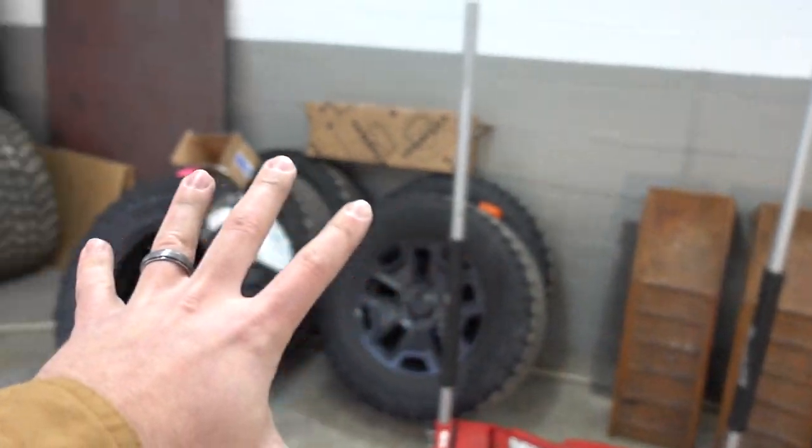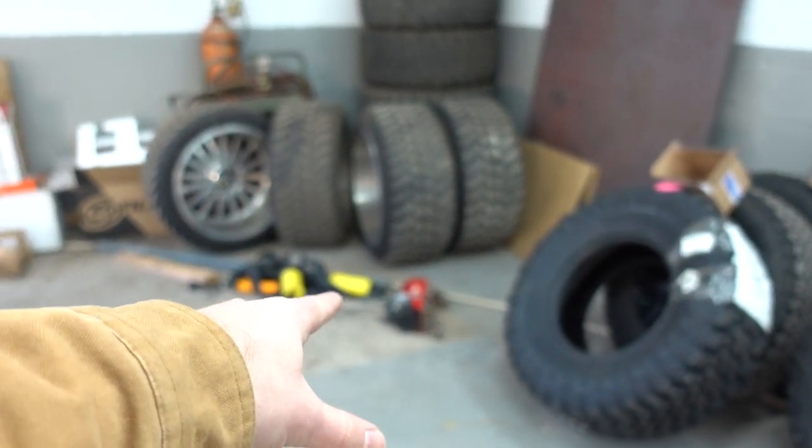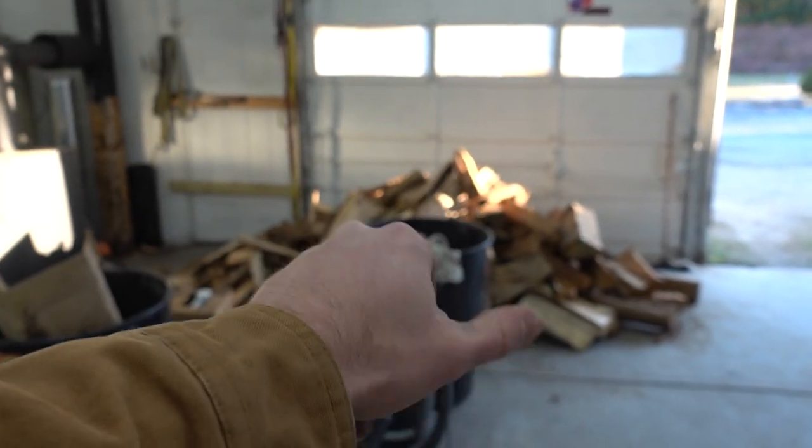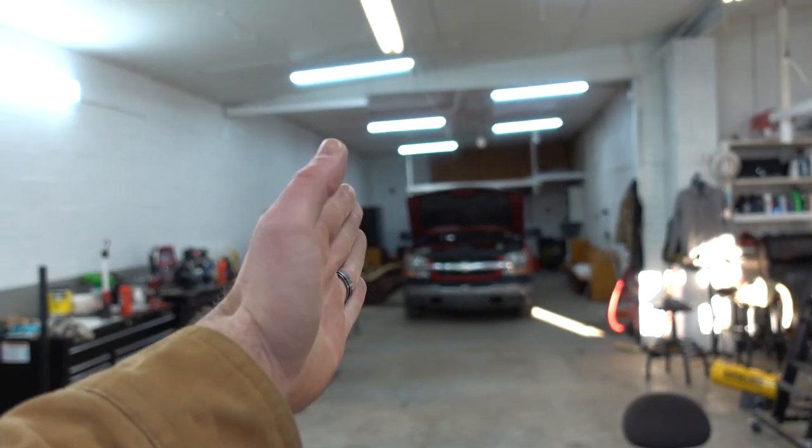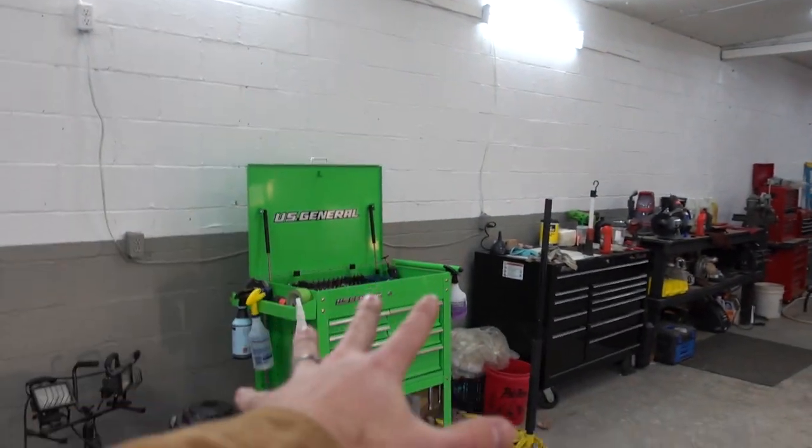Quick shop update — you want to see this mess? Random tires, garbage, pile of split wood, more garbage, junk, broke down Chevy, mess. That's it. I'm out of here.